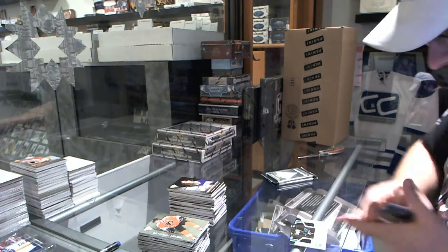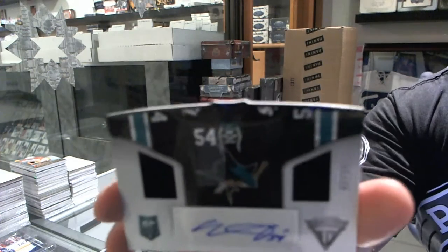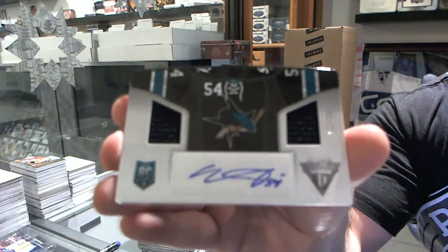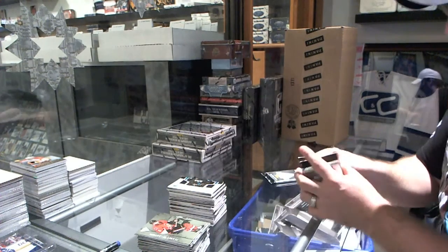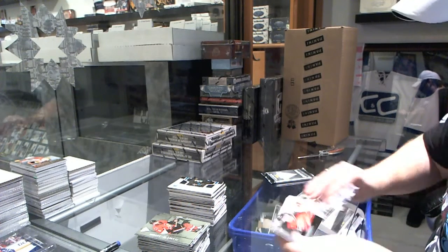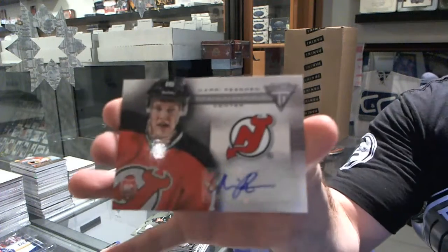We've got for the San Jose Sharks a short print dual jersey auto, number 2 of 25, of Nick Petrecki. For the New Jersey Devils, we've got a titanium reserve autograph of Harry Pessinen.